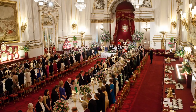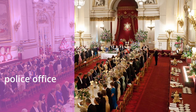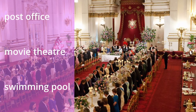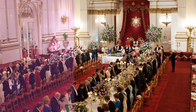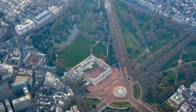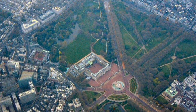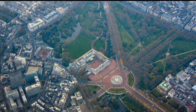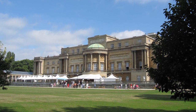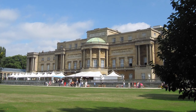That's not to mention a police and doctor's office, a post office, as well as a movie theatre and swimming pool. To the rear of the palace is a huge garden which is the biggest private one in London, and in the summer a garden party hosted by the monarch takes place.